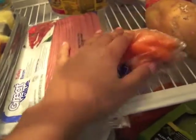Turkey bacon — I use it for breakfast and also to season my green beans, carrots, garlic, sweet potato, and apple. I've also got some more potatoes in here.